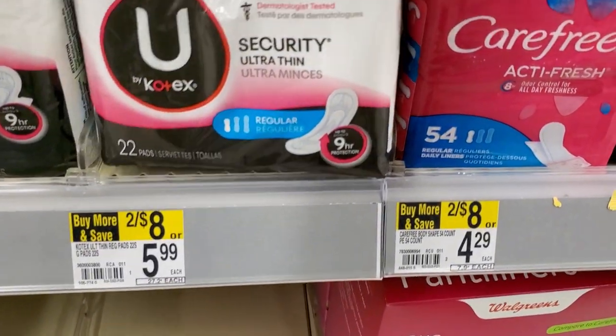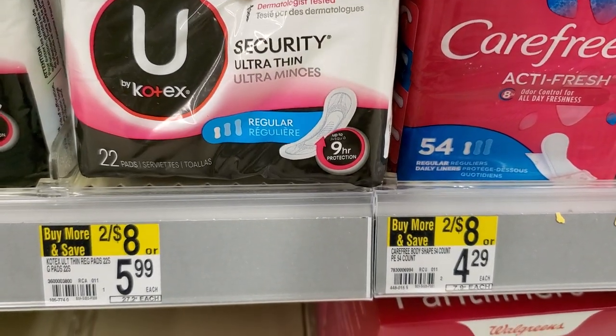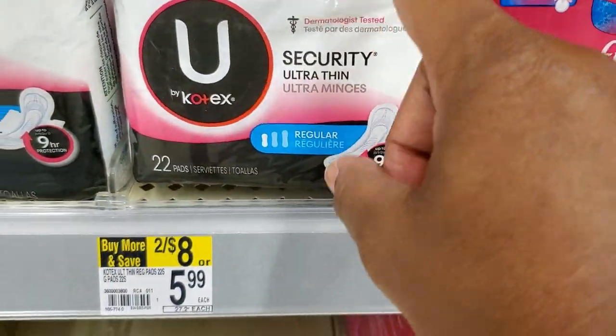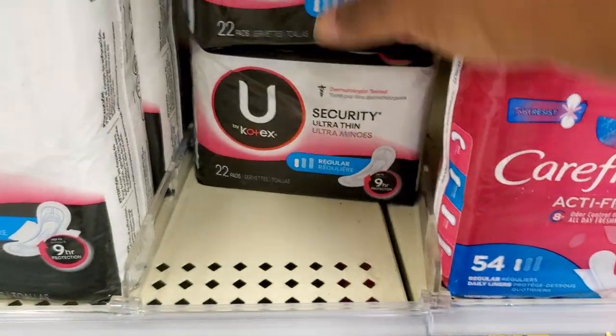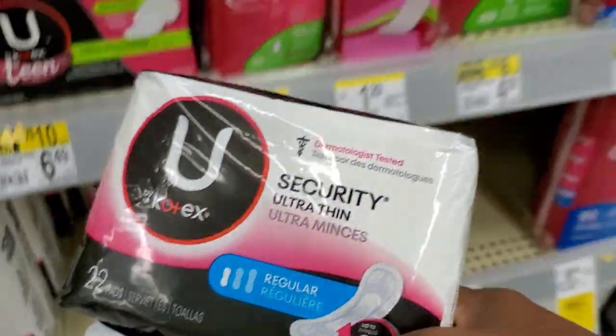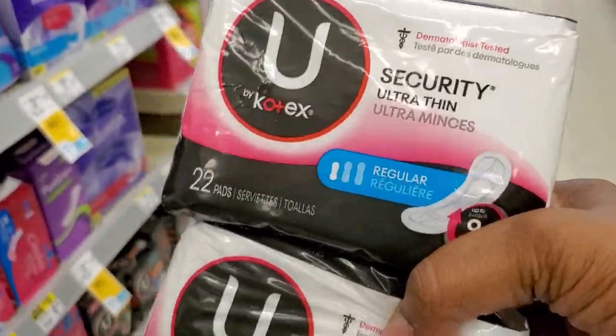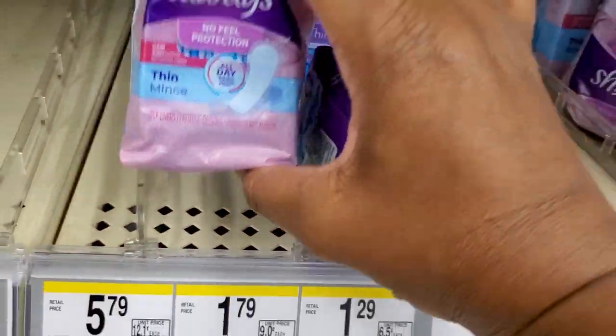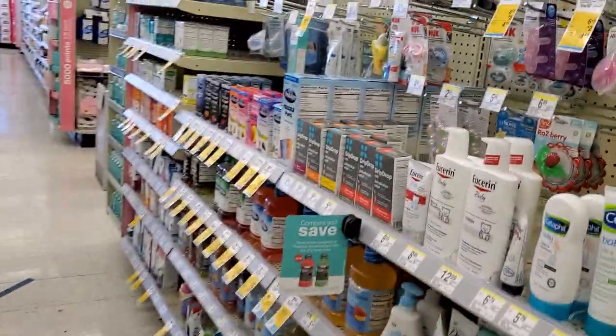I have a $6 coupon on Kotex, buy any one. Look — two for $8, so these would be a dollar a piece for the 22-pack. You can also get these for free at Dollar Tree — I'm going to try that coupon this week. These have been going for free at Dollar General and Walmart. Just because you see me putting it in my buggy doesn't mean I'm going to keep it, because free is better than cheap — that's my motto.